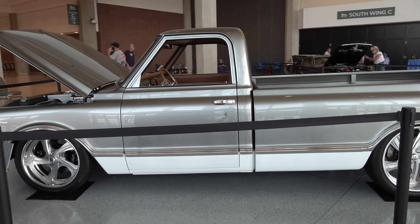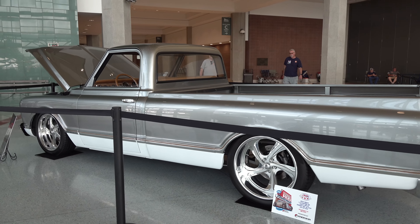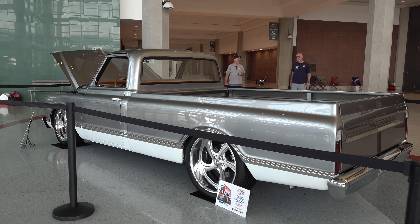So there you go from the 2022 NSRA Street Rod Nationals in Louisville, Kentucky — a little walking around the builder showcase. Hope you all have enjoyed it. See ya! Hey y'all, make sure you subscribe to this channel and visit scottydtv.com for an easy way to search the hundreds of videos I have posted — either click the link in the description or the one at the end of this video.